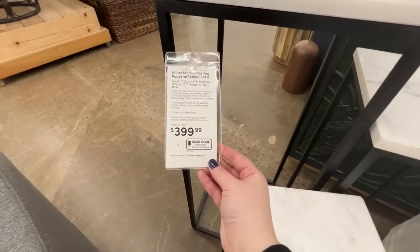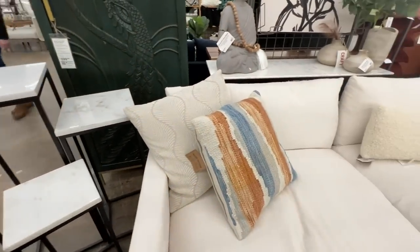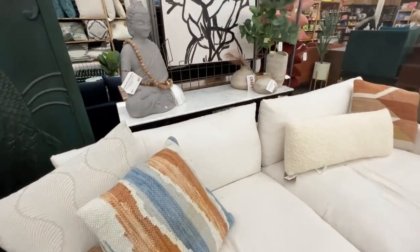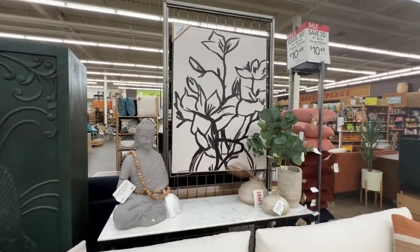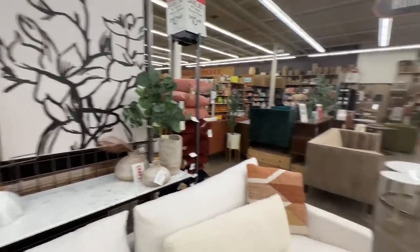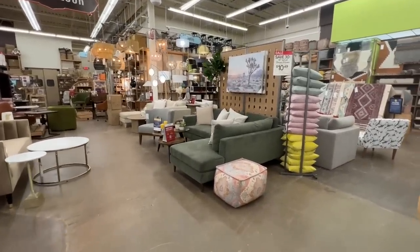This is a set of three tables for $400 — the marble is very sturdy and solid. If you have a spot in your living room where you need a few tables and like a cohesive look, that may be a good option. I always love looking at their art prints and these displays are just so fun.